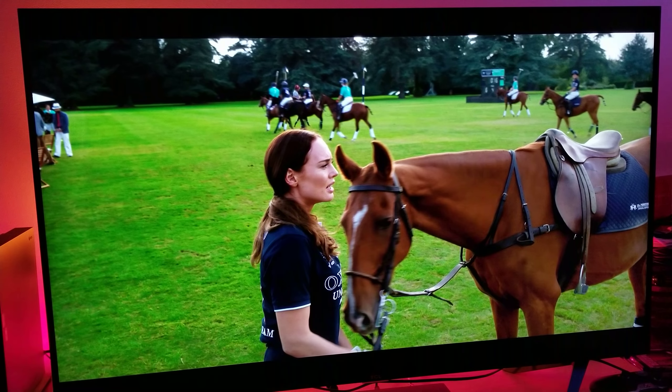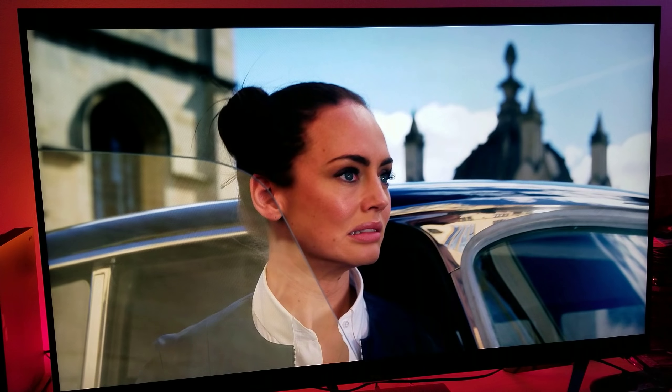Let's go to another scene and check peak brightness again. On this scene I'm looking for peak brightness and color gamut. What I'm seeing here is great — it's excellent for a budget TV.